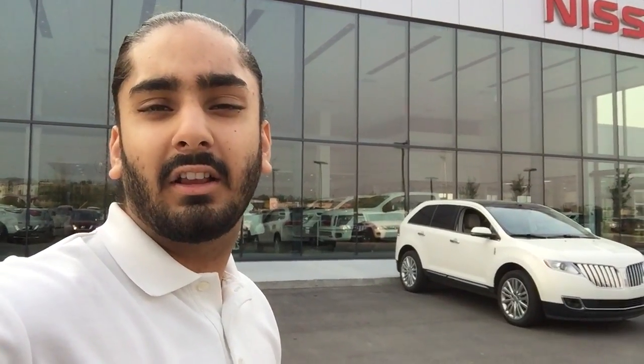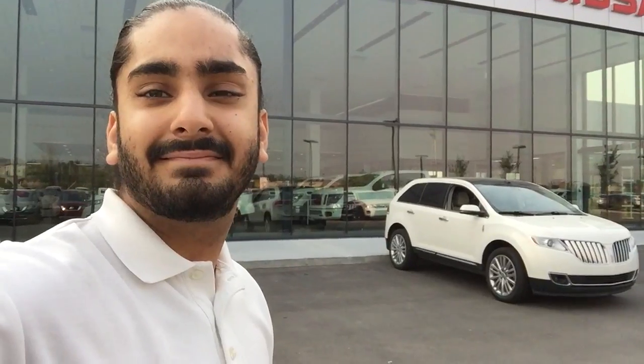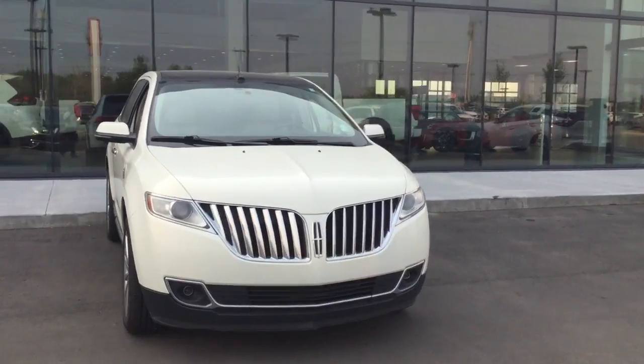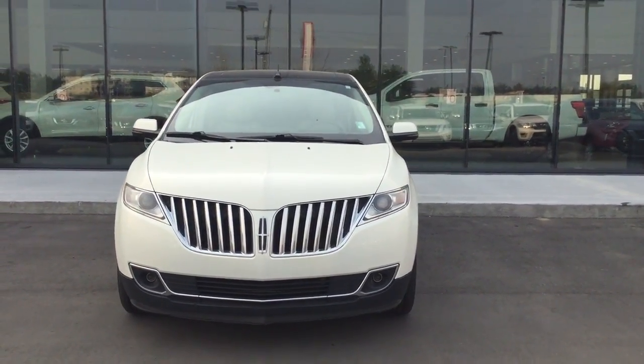Hey Sherry, my name is Gagan Alag and today I'll be showing you the MKX that you inquired about. Taking a look at the body, Sherry, this is the gorgeous white color, real nice looking grille in the front, and it comes with the fog lamps as well.